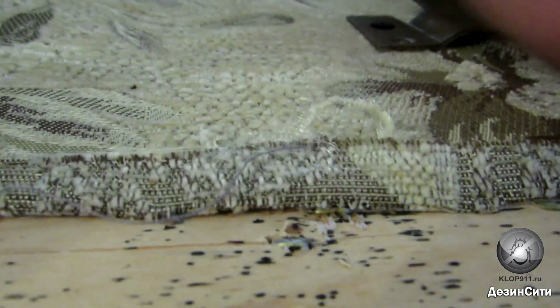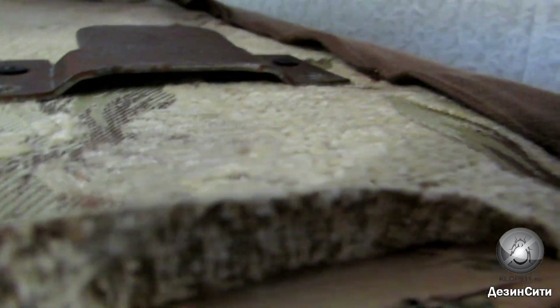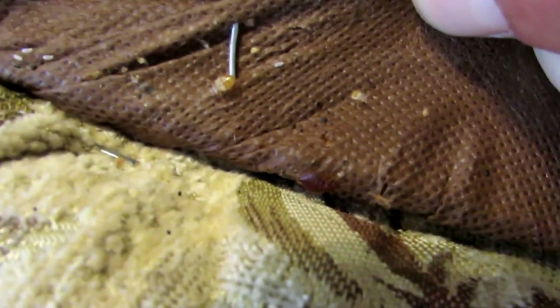Do you see these little bugs? Here is one, and here is another one. This sofa is full of bed bugs, but its owner does not believe that. Here is an adult bed bug, but these little ones — don't confuse them. He is sure they are some kind of spiders or ants, and definitely not bed bugs.